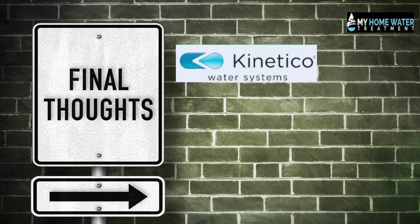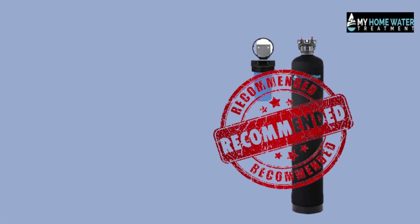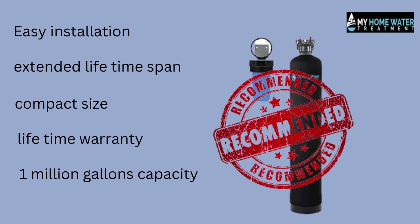Final thoughts on Kinetico versus Springwell. Springwell is the better option by far. It is recommended because of its beneficial features like easy installation, extended lifetime span, and compact size. Also, it offers a lifetime warranty and its one million gallon capacity.